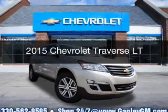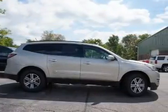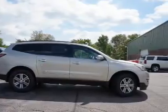This is a new 2015 Chevrolet Traverse. It's powered by a front-wheel-drive engine and an automatic transmission.